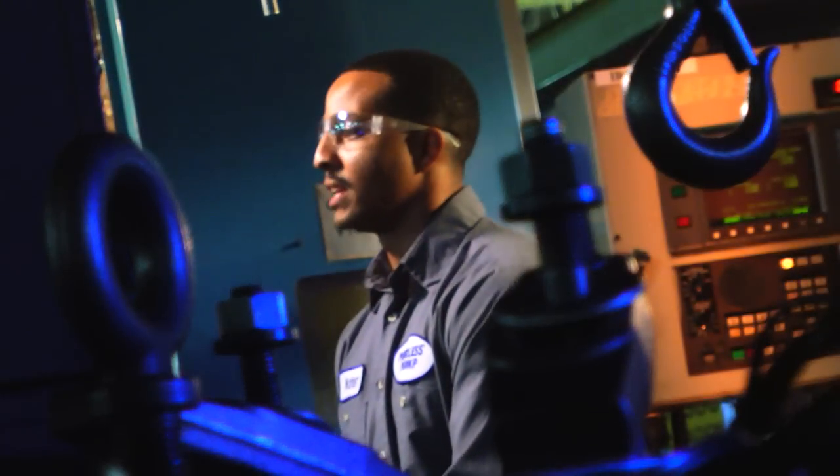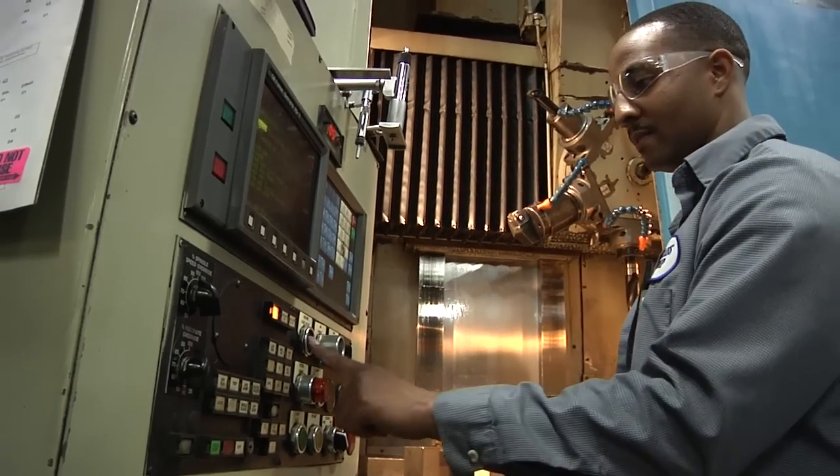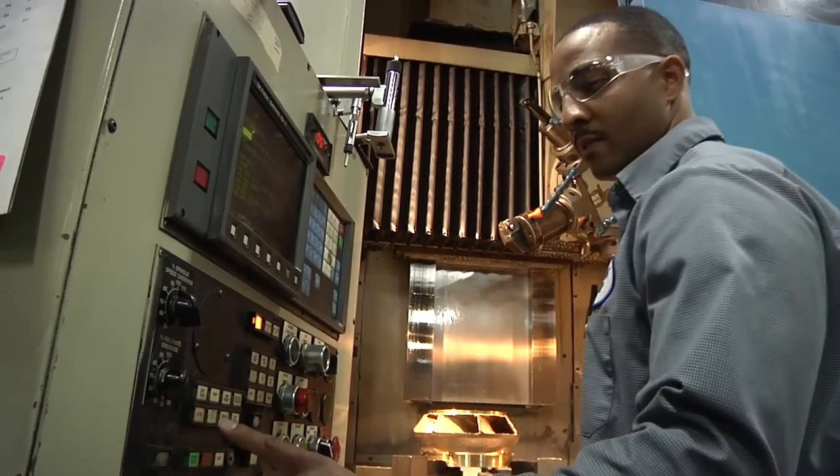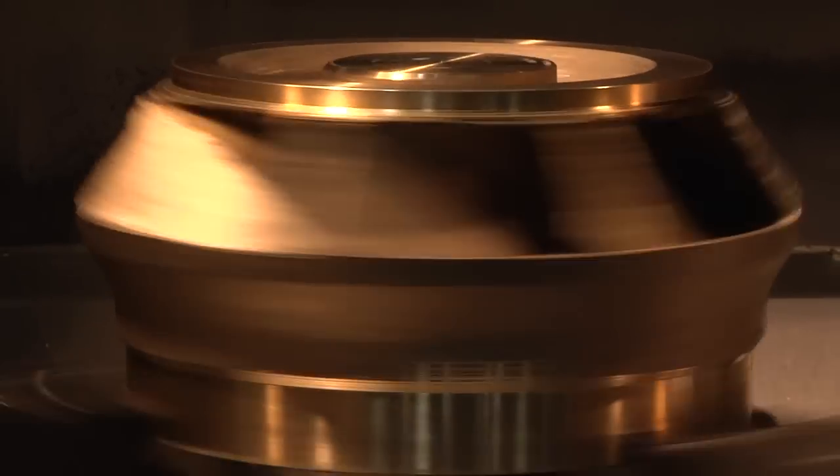A CNC machine is basically a machine that is hooked up to a computer that runs off of a program. And that program is going to tell that machine what type of cuts, what type of angles to cut on that part.